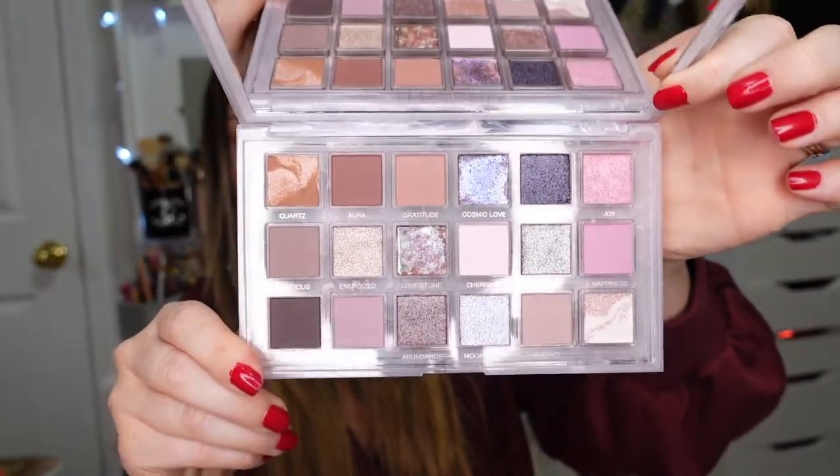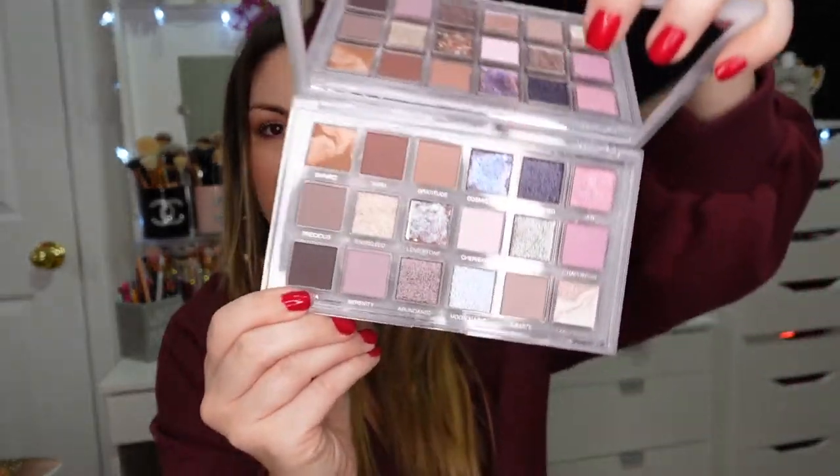I picked up a few eyeshadow palettes. The first is the Rose Quartz palette by Huda Beauty. I haven't used it yet because my eyes were completely messed up and I didn't want to put anything over sore eyes — so I got all this fun makeup I couldn't wait to play with and then couldn't use any of it. The swatches are insane, all the reviews say it's a 10 out of 10, and I'm so excited.